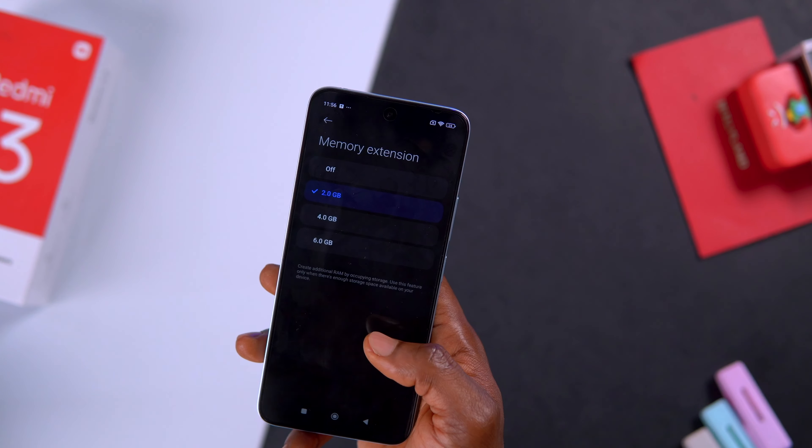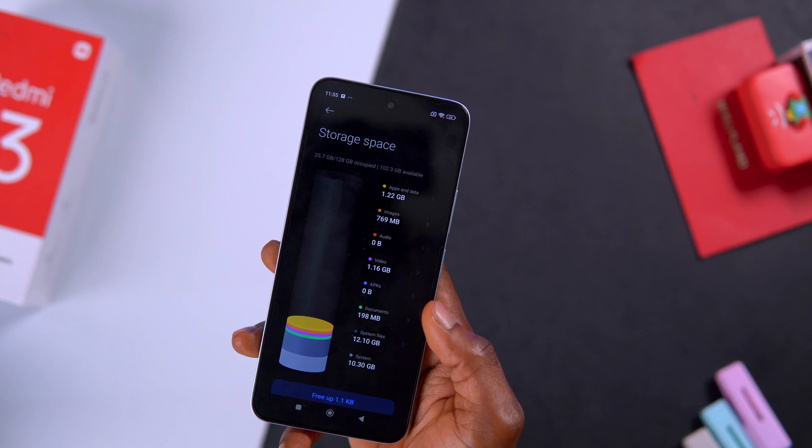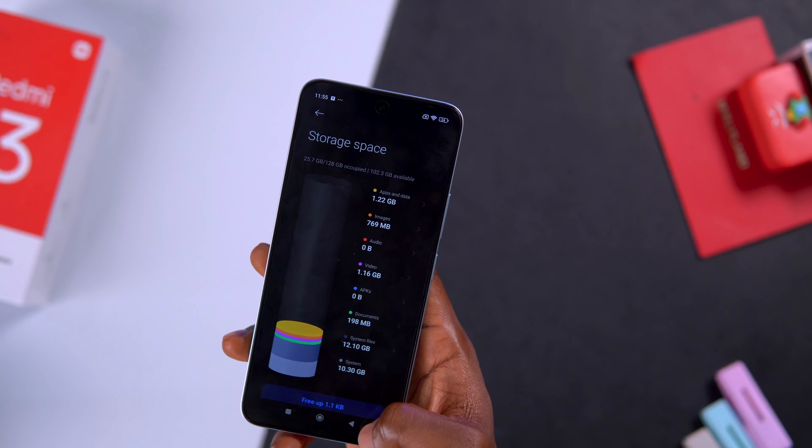This device comes with Xiaomi's new HyperOS with Android 14. There are different RAM and storage variants, but the one I have here is 6GB RAM, which can be expanded to 12GB, and 128GB of internal storage, which can further be expanded with an SD card.